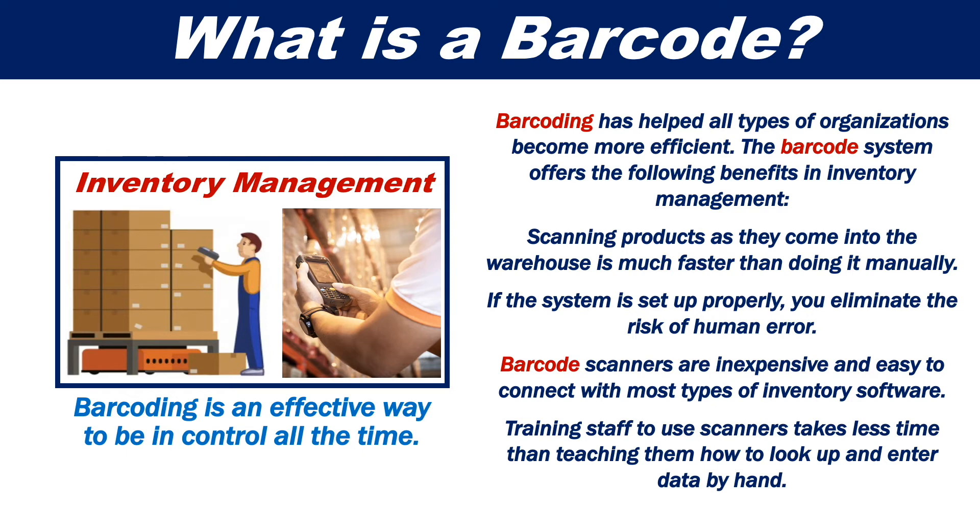Barcode scanners are inexpensive and easy to connect with most types of inventory software. And training staff to use scanners takes less time than teaching them how to look up and enter data by hand.